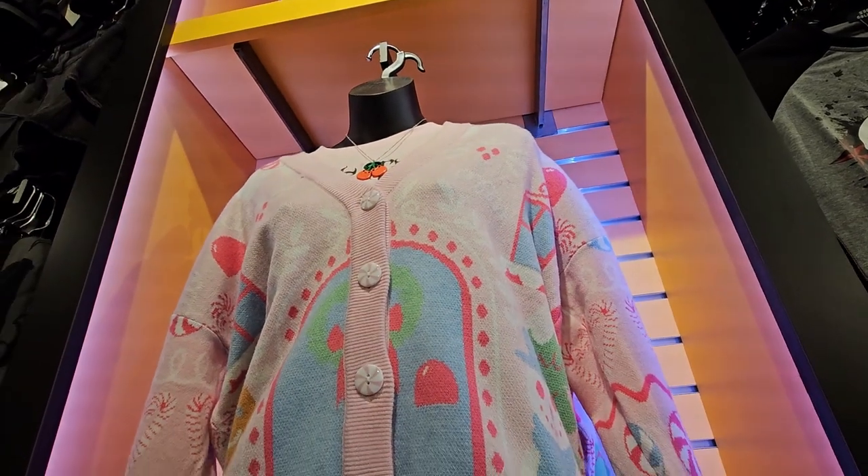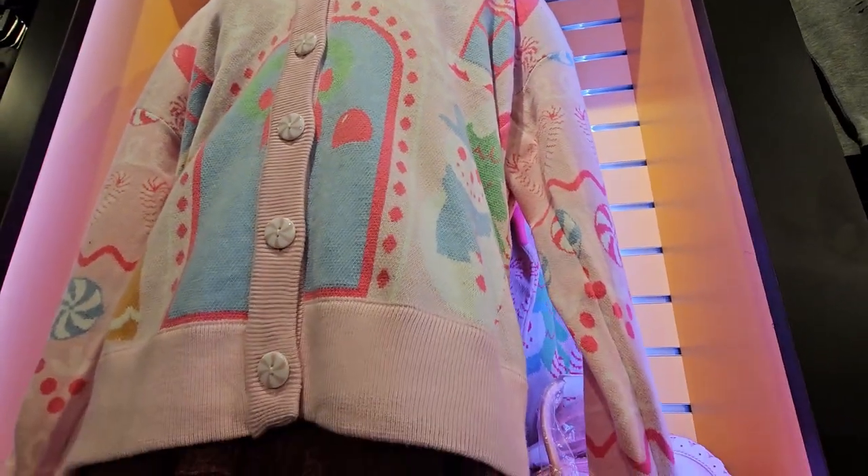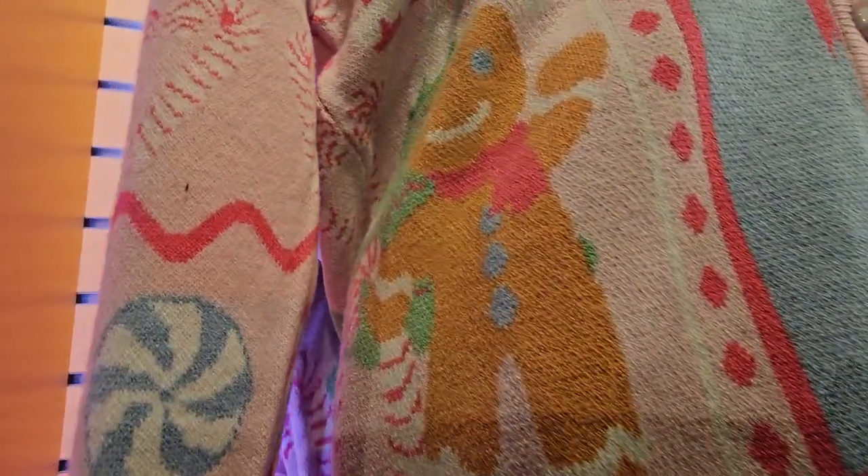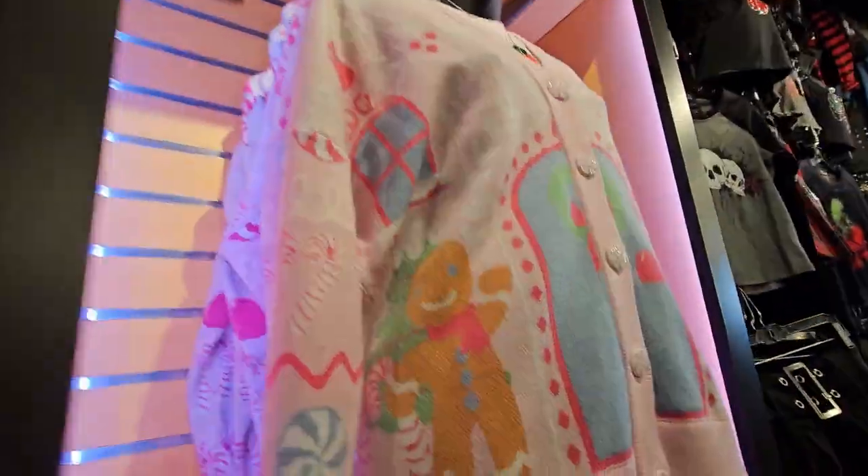So I'm gonna show you guys this really cute Christmas cardigan — it's just adorable. There's a snowman and then a gingerbread man. Look at these buttons, so cute.